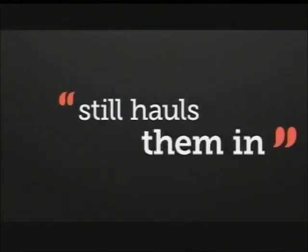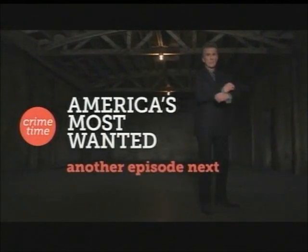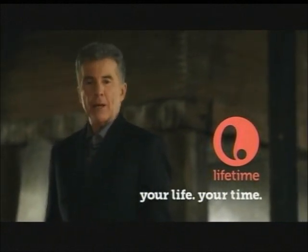It's payback time. America's Most Wanted still hauls them in. We profile them, you take them down. Don't miss another episode of America's Most Wanted. Your life, your time, Lifetime.